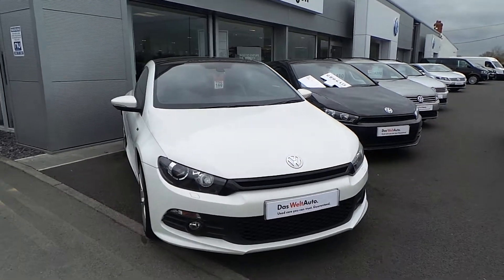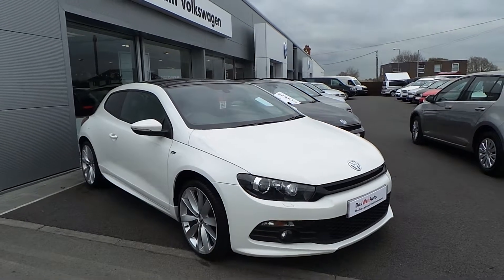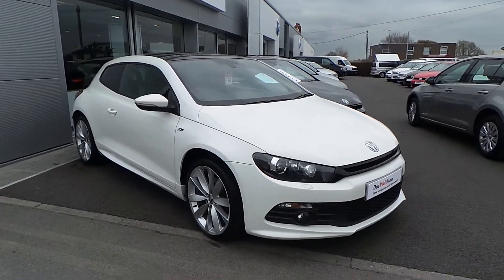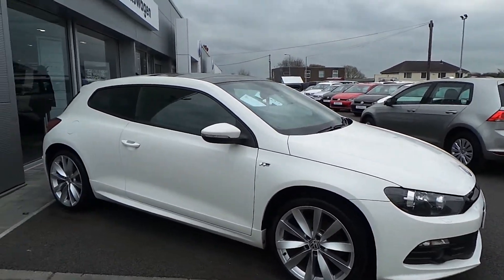Hi, let me show you around our Volkswagen Scirocco R-Line 2.0-litre 170bhp DSG that we have on sale here at Wrexham Volkswagen. Finished in the white paint, the car is absolutely stunning.